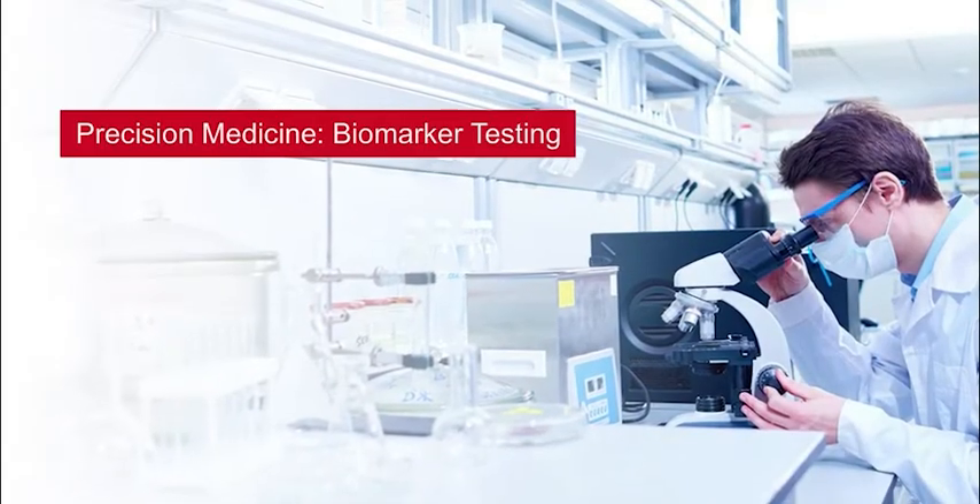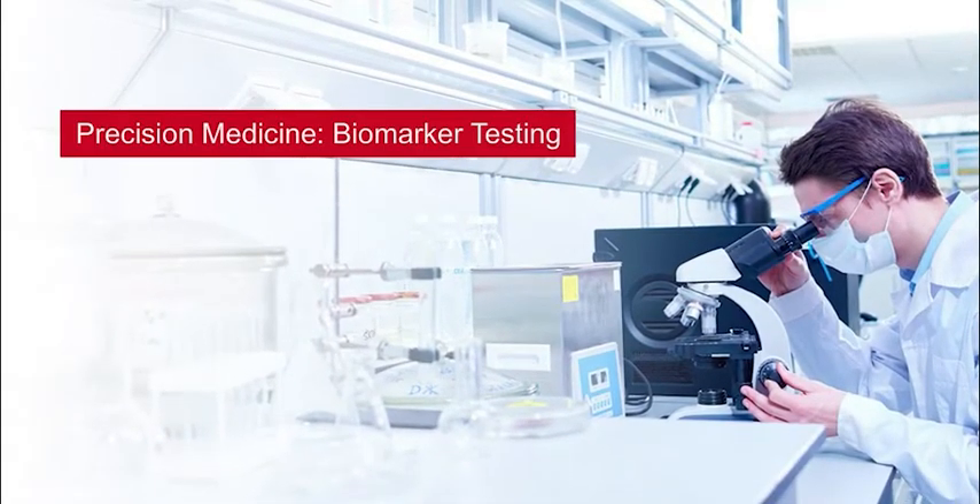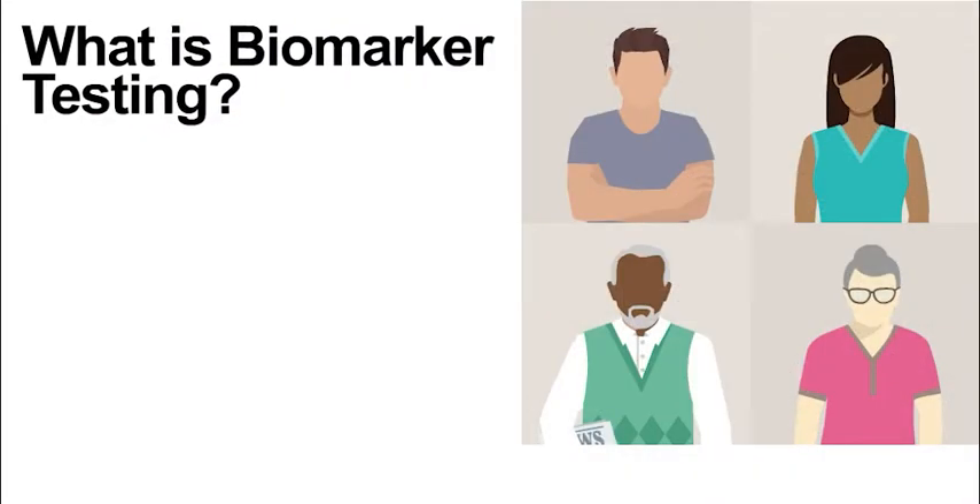Welcome to this quick guide on Precision Medicine Biomarker Testing. What is biomarker testing?